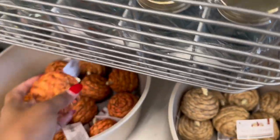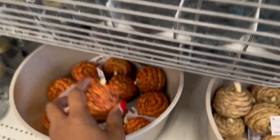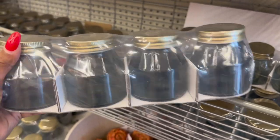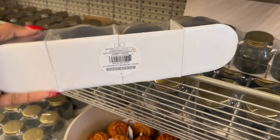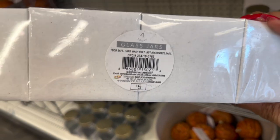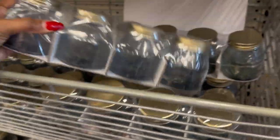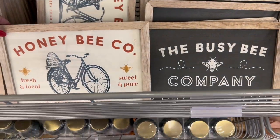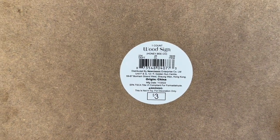And they also have the woven pumpkin in orange. They have these little jars — so far I only see it in this color, it's like a light blue — and it is five dollars. They have some more signs — the 'Honey Bee Co' and the 'Busy Bee Company' — for three dollars.